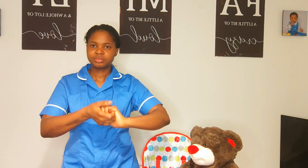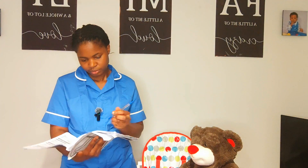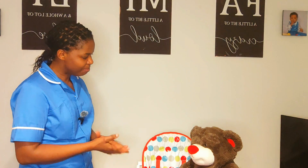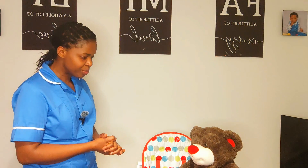I perform hand hygiene following the seven steps of WHO standard, then step aside to document what I have done. 'Janet, I'm back. Are you comfortable? Here is the call bell — I'll be leaving you now. Should you need anything, press the buzzer and a member of the team will come to attend to you.'